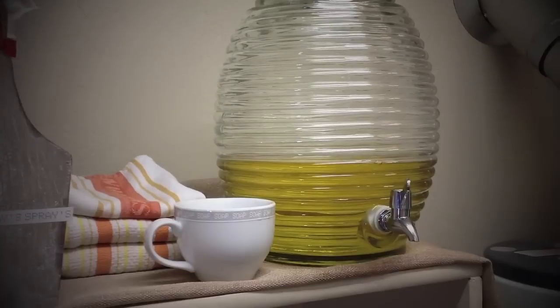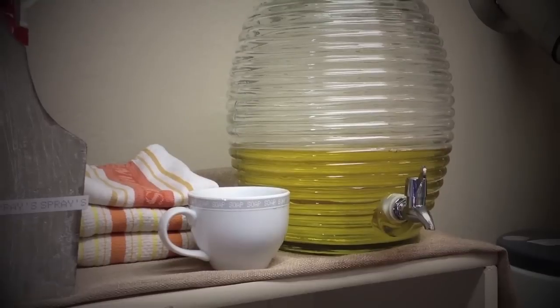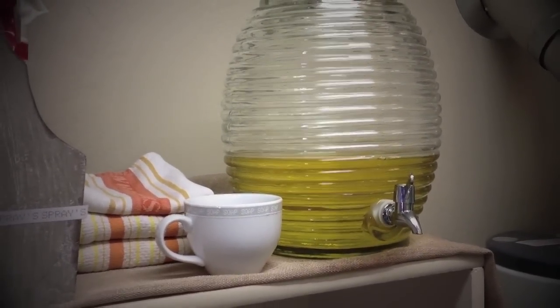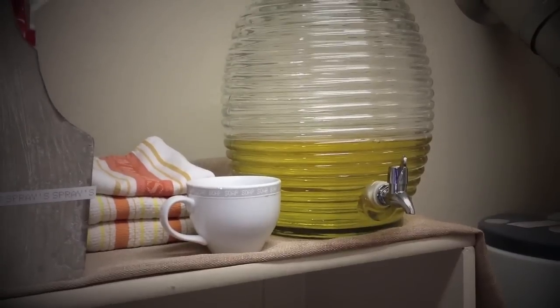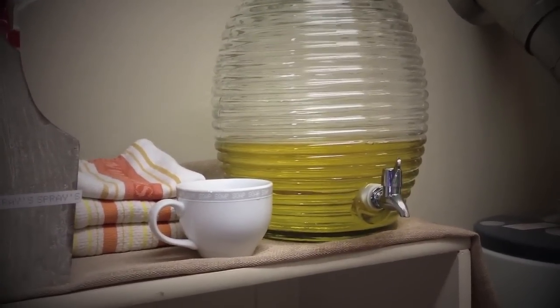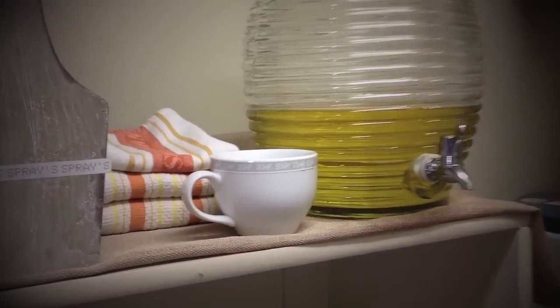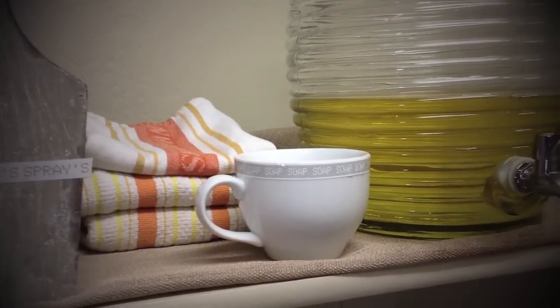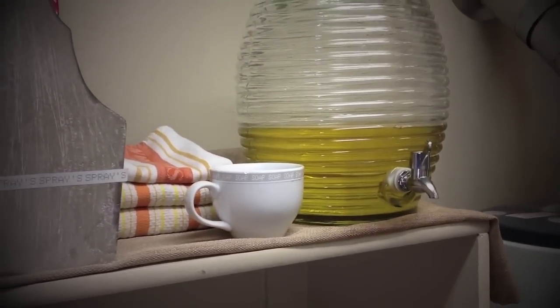This is something cute I saw done on Pinterest — you just put your detergent in one of these little drink dispensers and you have it accessible. And you don't have all the brand-driven packaging. Super easy. And then I have this little teacup that I labeled as well. We don't drink out of that anymore, so I just thought that was super adorable.